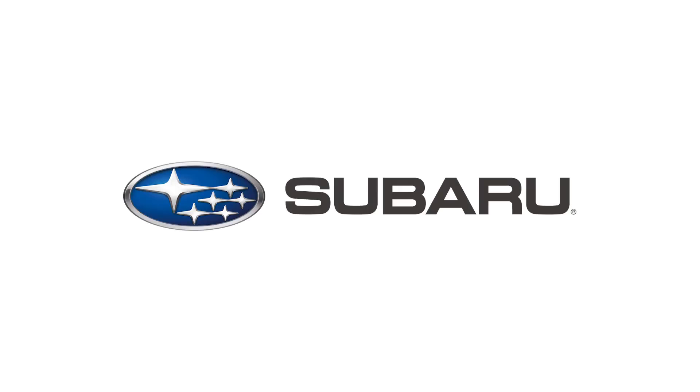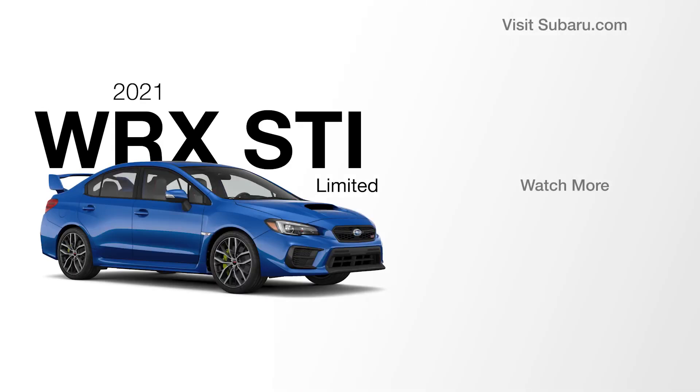To build and price your own WRX or WRX STI, click the link on your screen.